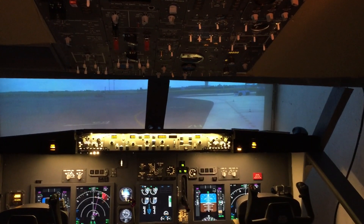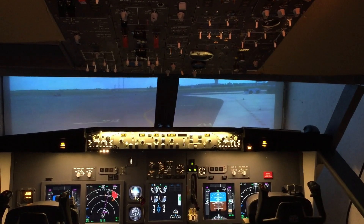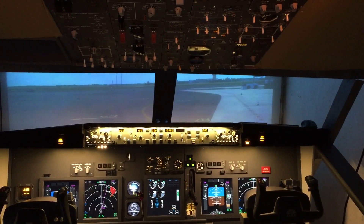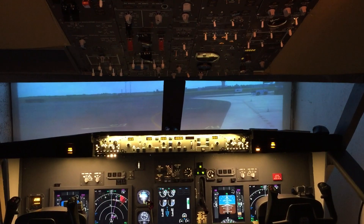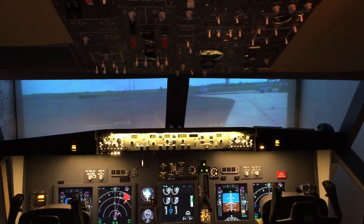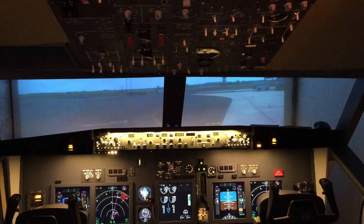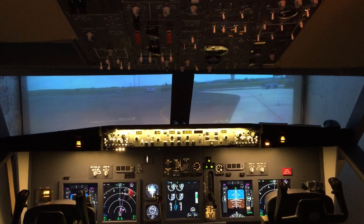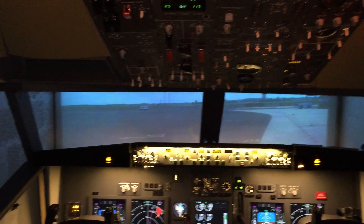Hello guys, it's Peter from Builder Boeing. This video is an update on the cockpit status as of January 2015. A lot of small things have been done but nothing so important that it could justify a solo video, so I'm making one covering all the small things I've been up to lately over the last three, four, or five months.